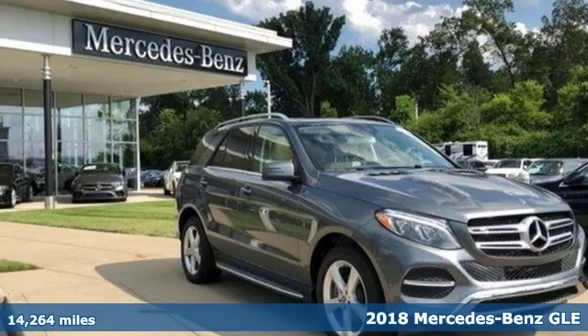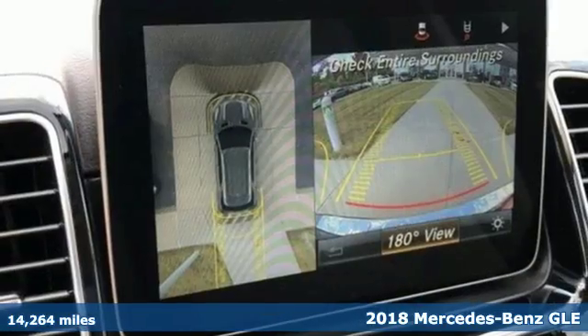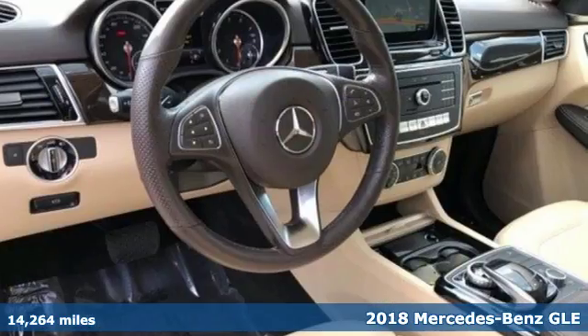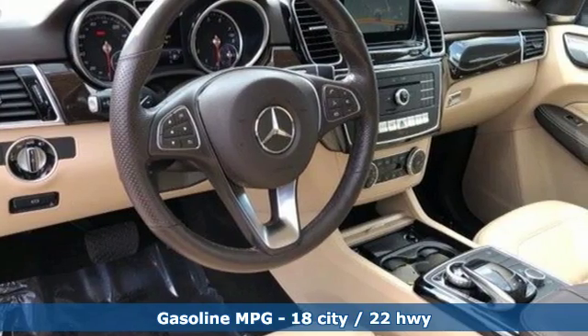Here's a 2018 Mercedes-Benz GLE. Mercedes-Benz keeps setting the standard and driving forward. You'll look forward to every drive with features like these.